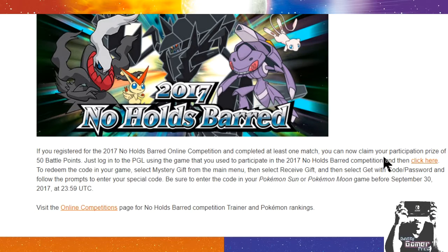It says now you can claim your participation prize of 50 battle points. You should log in to the Pokemon Global Link using the game that you used to participate in the 2017 Nose Holds Barred Online Competition. Then click here to redeem your code in game: select Mystery Gift from the main menu, then select Receive Gift, then select Get With Code/Password, and follow the prompts to enter your special code. Be sure to enter the code in Pokemon Sun and Moon before September 30th.